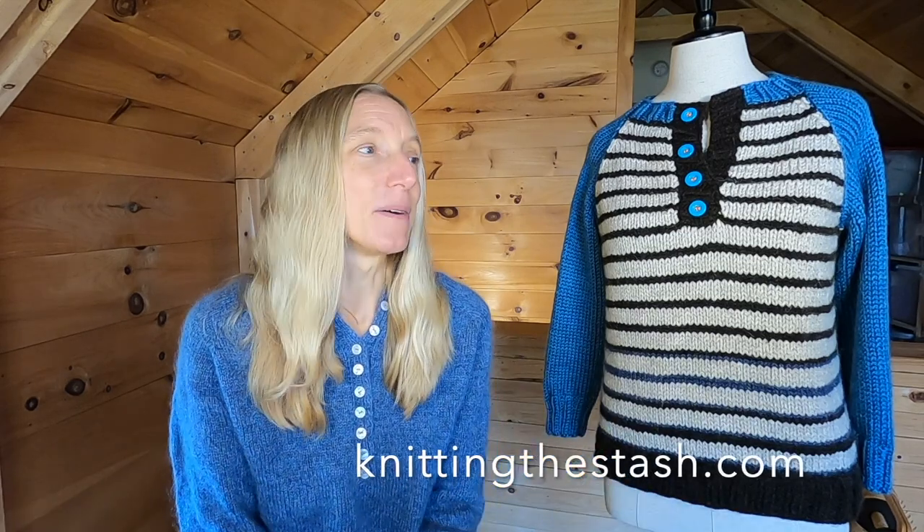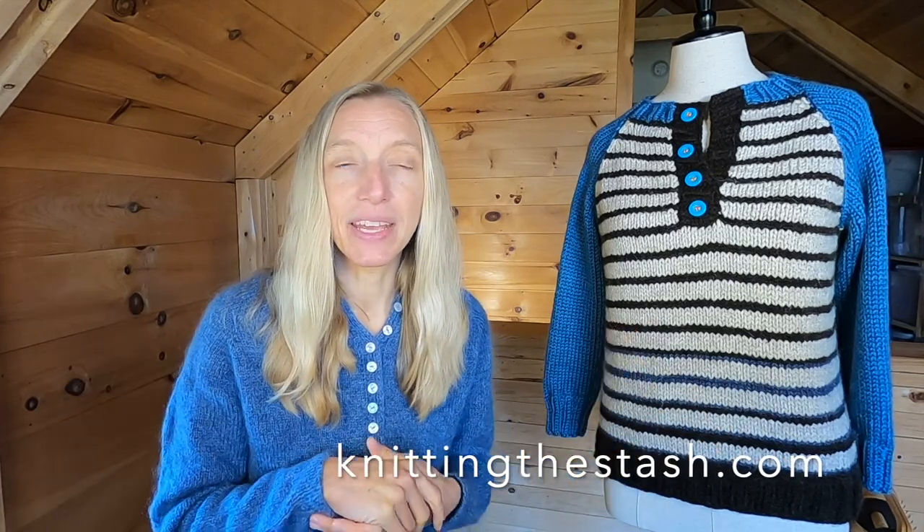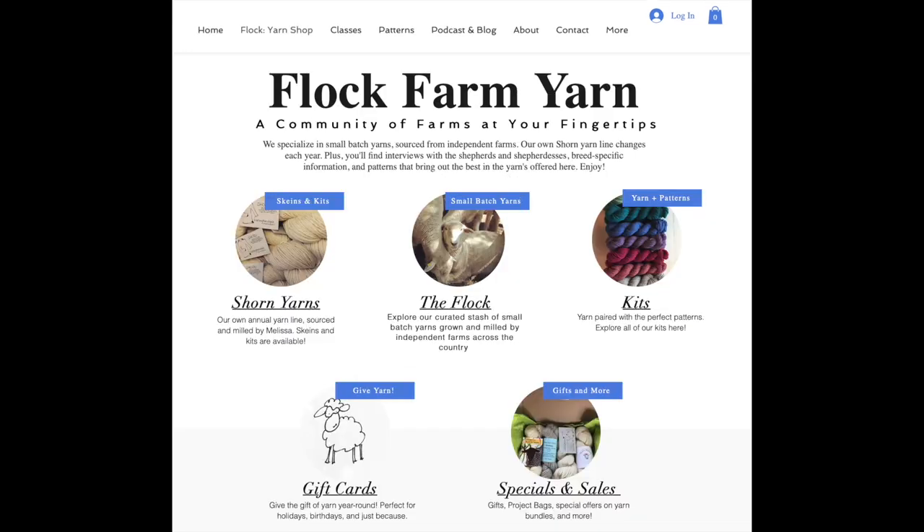I'm Knitting the Stash everywhere — obviously on YouTube, but also on Ravelry, Instagram, and the main website knittingthestash.com, where you can find all my online classes. I'm hoping to add to that library soon. You can also find the Flock Farm Yarn Shop there. If you're a small indie producer of yarn, I'd love to talk to you — send me an email at knittingthestash@gmail.com. We're always looking for new yarn and fiber to feature.